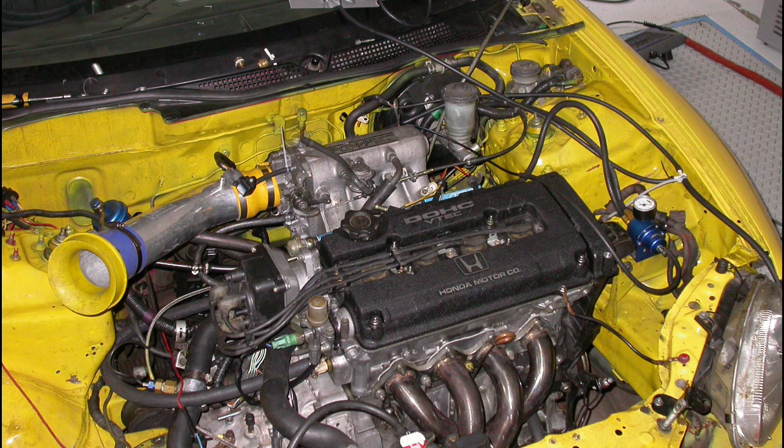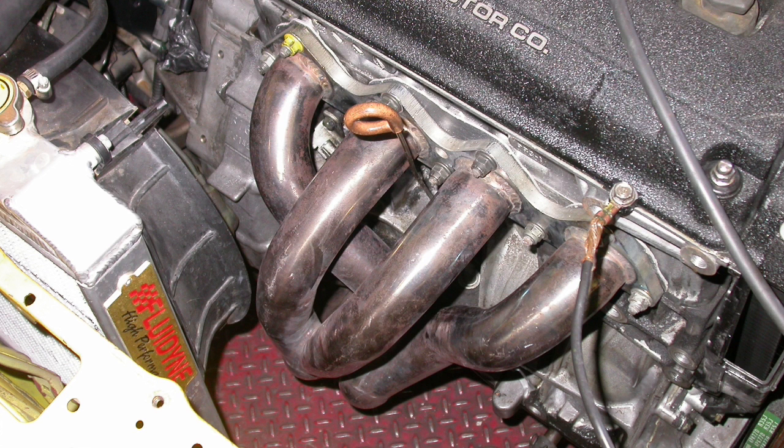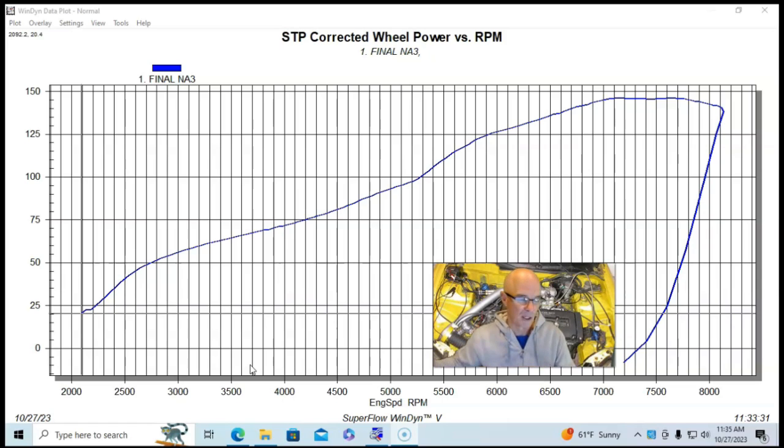This is our B16A, 1.6 liter twin cam VTEC motor, run essentially stock. It had stock cams, stock intake manifold, an Apex header — a long tube header — and kind of an open exhaust with a B pipe and a straight-through muffler. So it had a good free-flowing exhaust system. It also had an RS Akimoto air intake, basically a filter on a stick with a radius entry on it.